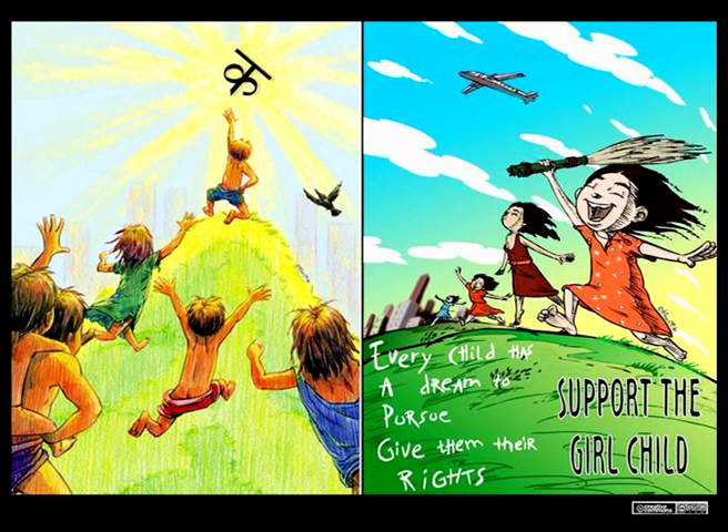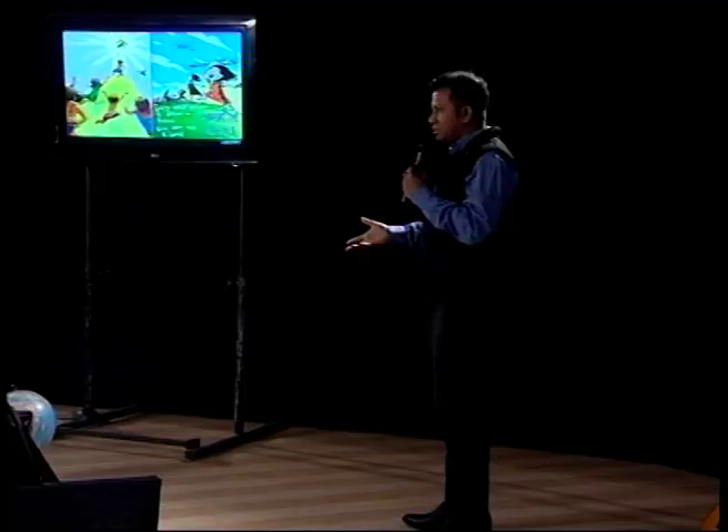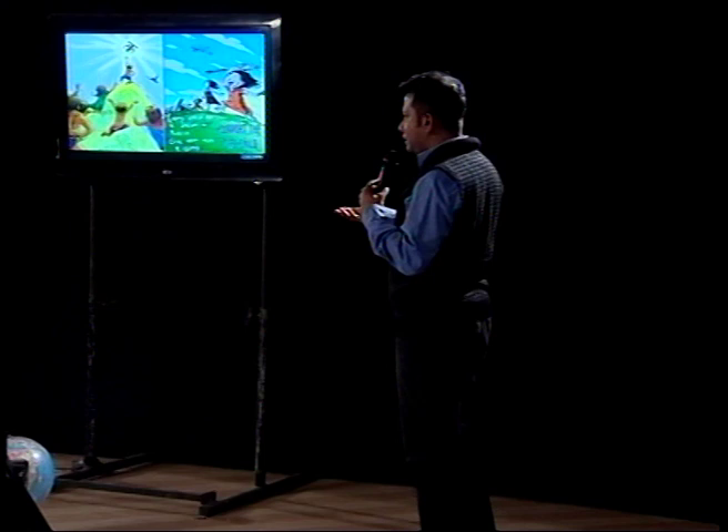These are some of the poster designs which students have done at school. The first one is about literacy for all; the next one speaks about supporting the girl child. Before we integrated poster designs and visual arts into the mainstream curriculum, we did an action research in the classroom. In a class of forty students, each one has their own unique capabilities: some convey through words, some through writing, some draw well, some act, some sing, some dance.